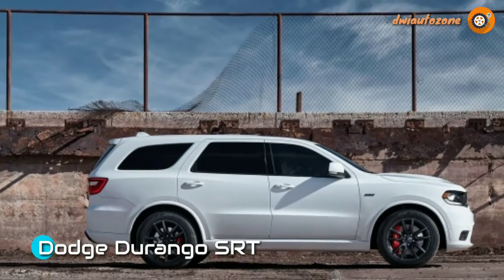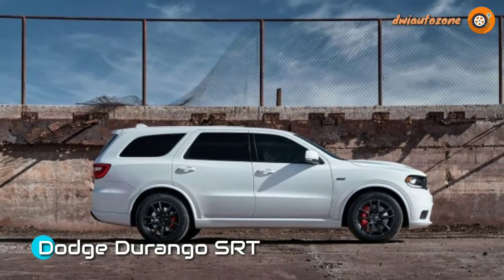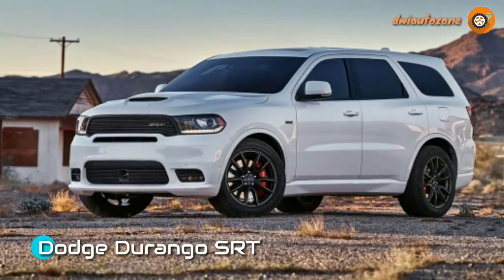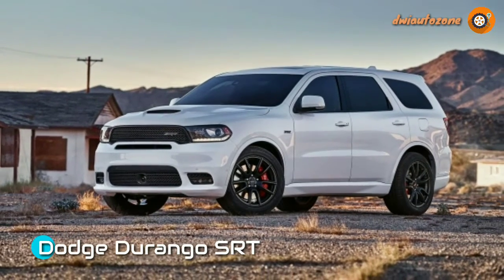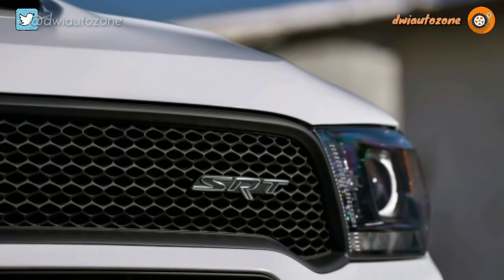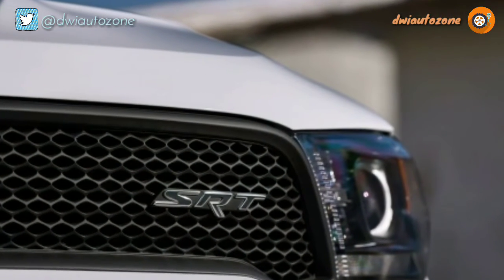Since the Viper left the building, the Challenger has been the sole Dodge to wear fat dashing stripes over its hood, rooftop, and tail. It was feeling forlorn and a little hesitant. So, in solidarity, the 2018 Durango will wear fat racing stripes.